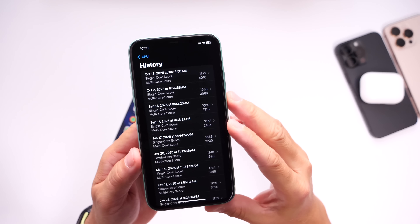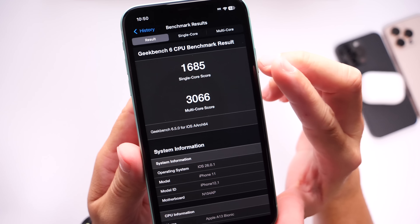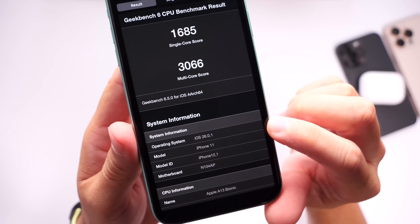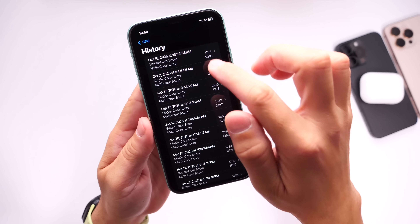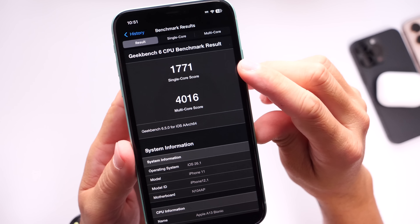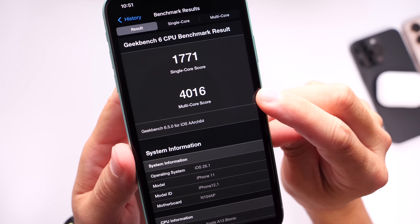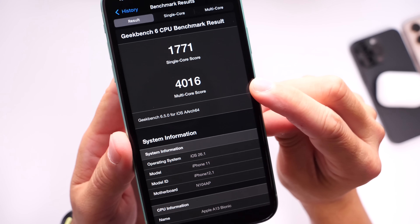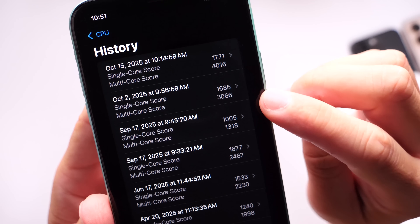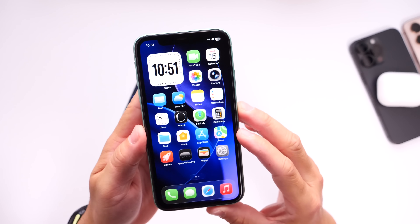I ran a Geekbench performance test to see if there's any measurable difference. On iOS 26.0.1, the iPhone 11 scored 1685 single-core and 3066 multi-core. On iOS 26.1 beta 3, the iPhone 11 scored 1771 single-core — a slight improvement — and 4016 multi-core, which is nearly a thousand points of improvement. So 26.0.1 versus 26.1 beta 3 shows nearly a thousand points of improvement on the multi-core side and a slight boost on single-core.